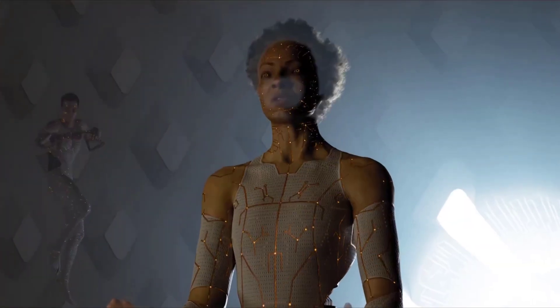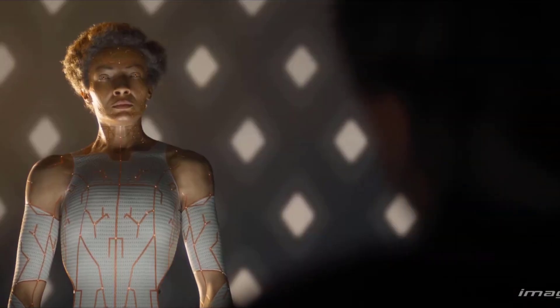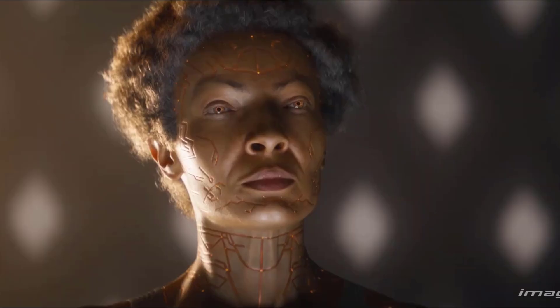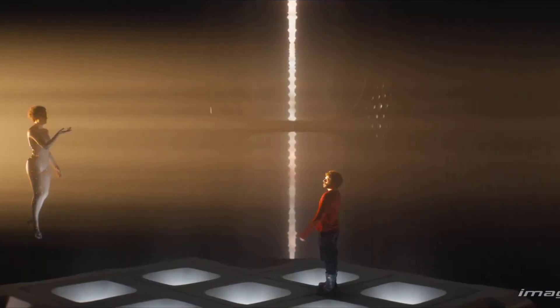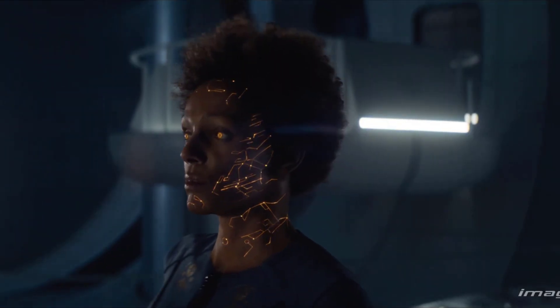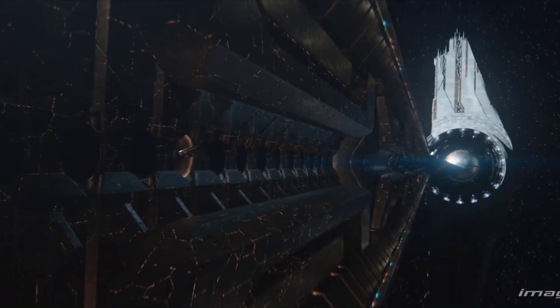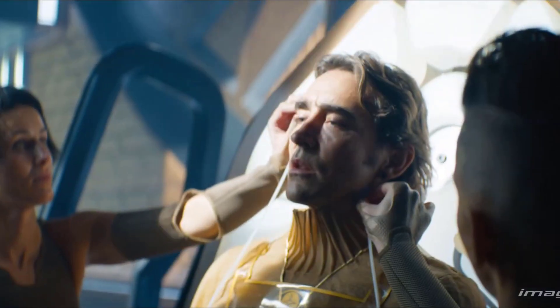As Xander Kennedy, CG supervisor on Foundation S2, explains, Image Engine also created two other ships for the show: the Whisper Ship and the Far Star, the latter being the craft piloted by master trader Hober Malo, played by Dimitri Leonidas.